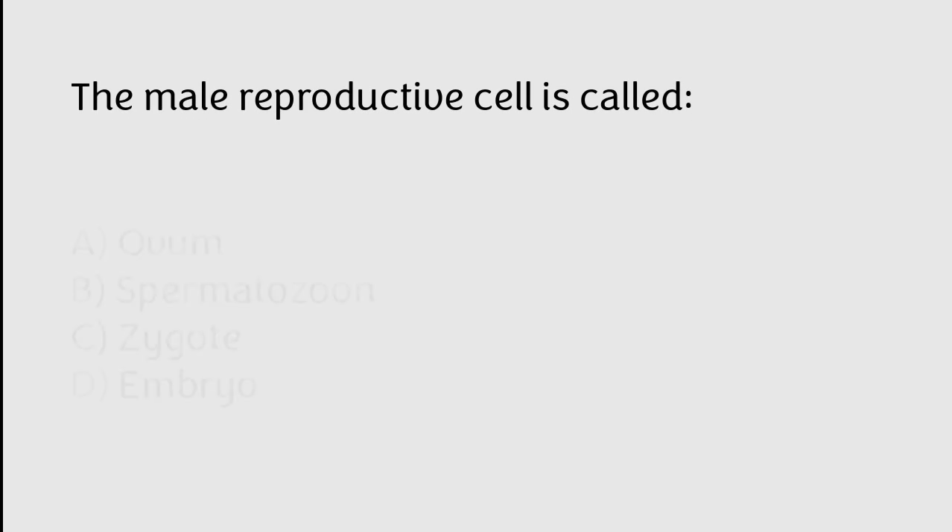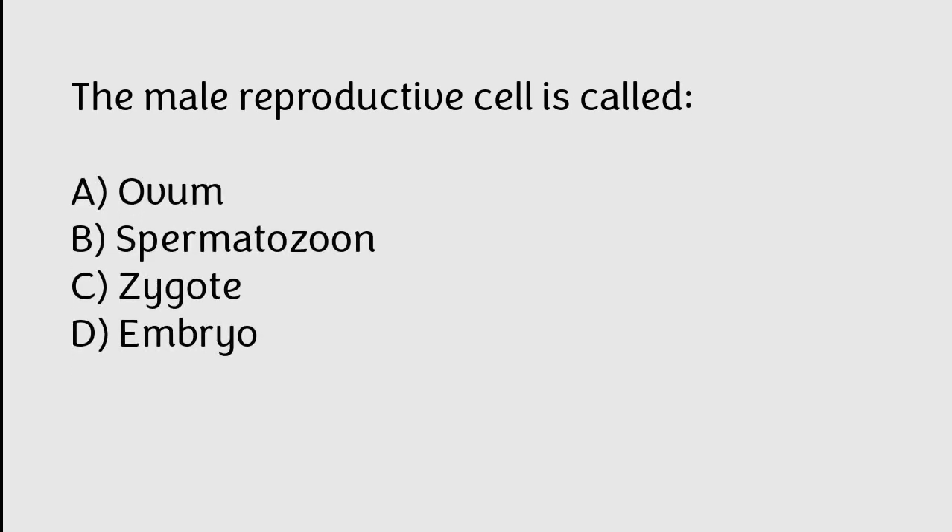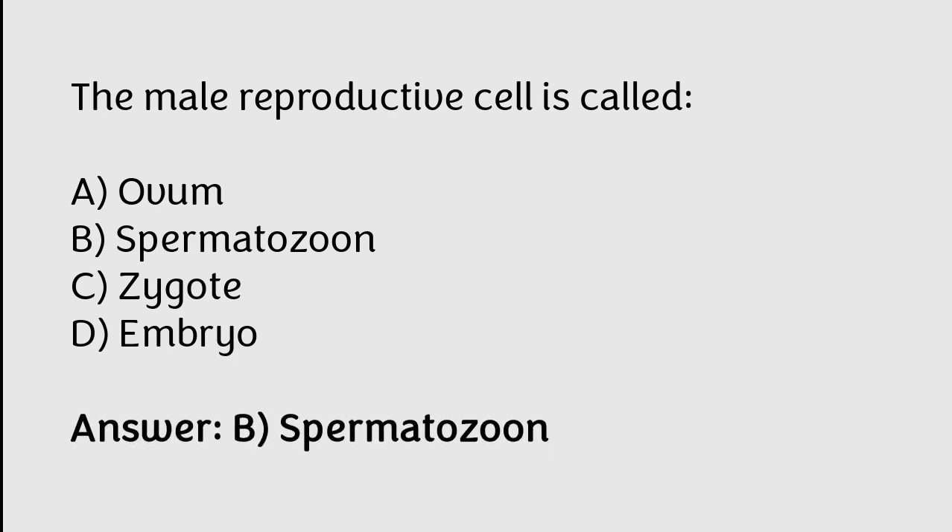The male reproductive cell is called: A) ovum, B) spermatozoon, C) zygote, D) embryo. The correct answer is option B. The male reproductive cell is called a spermatozoon.